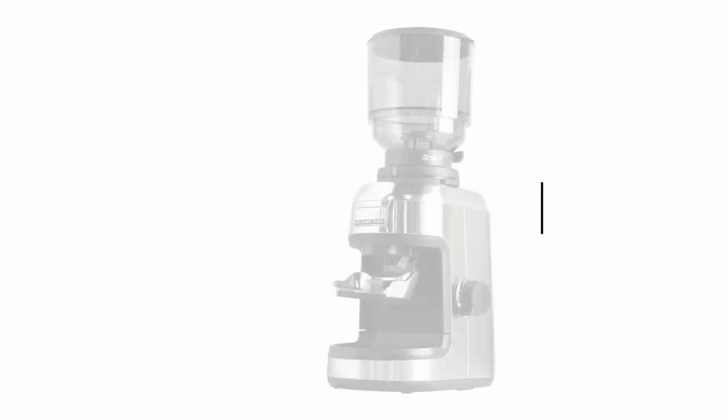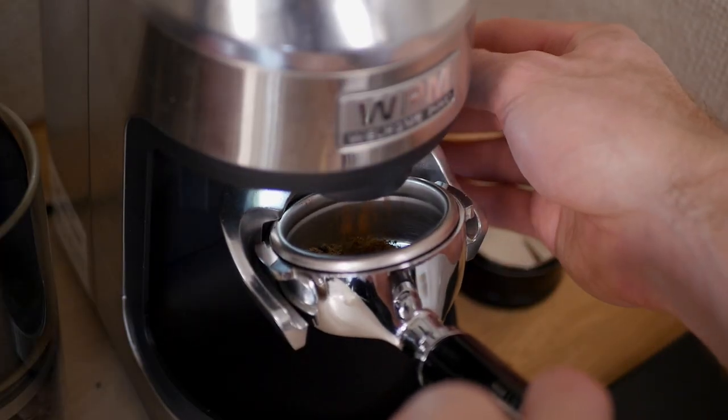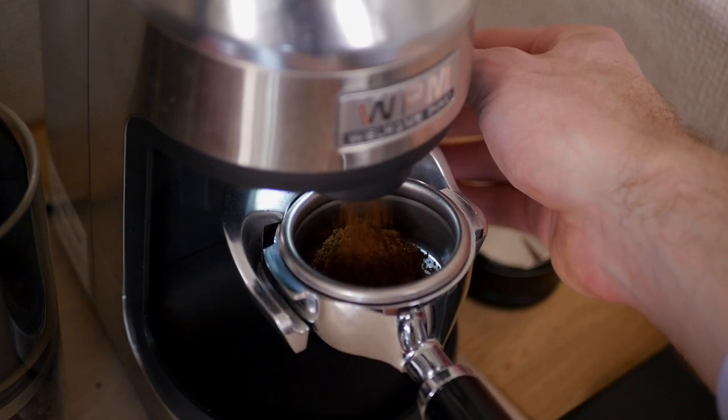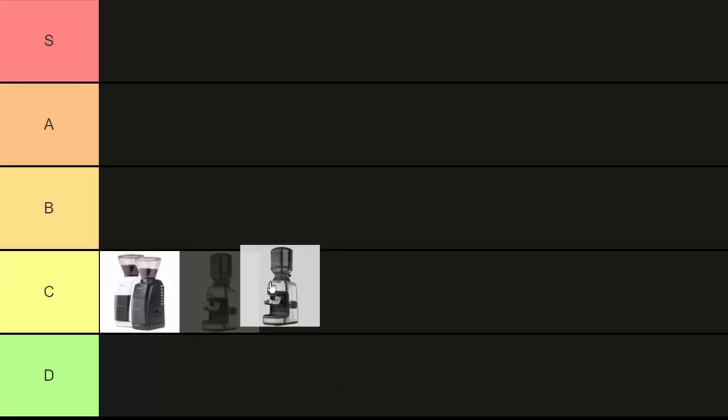Next up was my upgrade from the Baratza Encore, which is the Well Home Pro or WPM grinder. I'd say that this was for sure a better grinder for espresso than the Encore, but for the price there are just a lot of better options. In Japan where I live, this grinder is around $400 or $500, which is nowhere near on par with grinders in a similar price range. I liked it for sure and I felt like I was getting a good experience until I upgraded again and realized that I'd been putting up with subpar espresso for a long time. So for that reason, I'm putting it in the C tier.